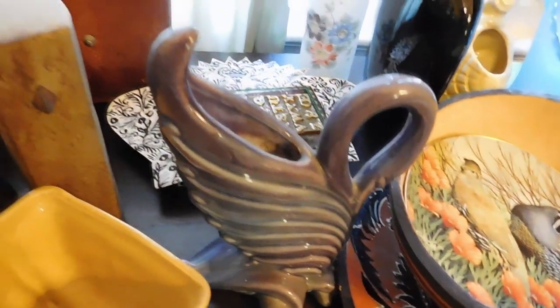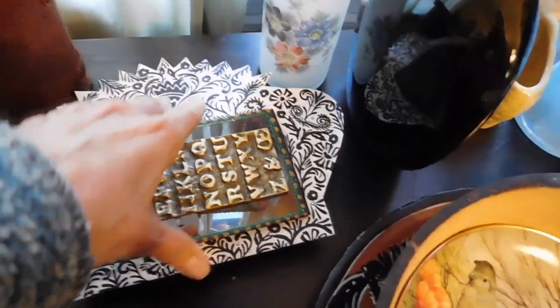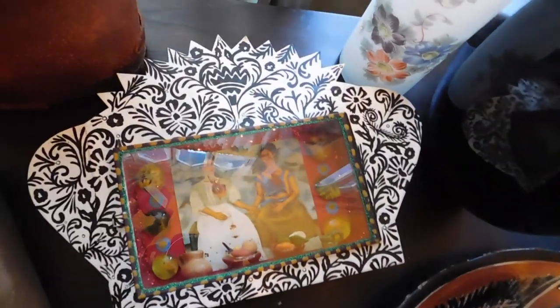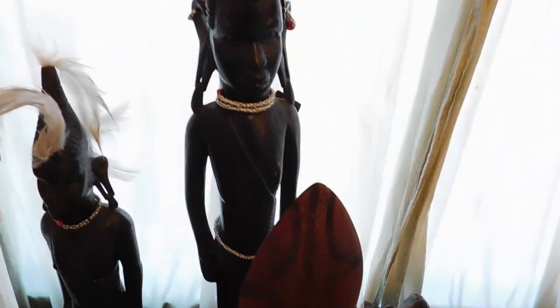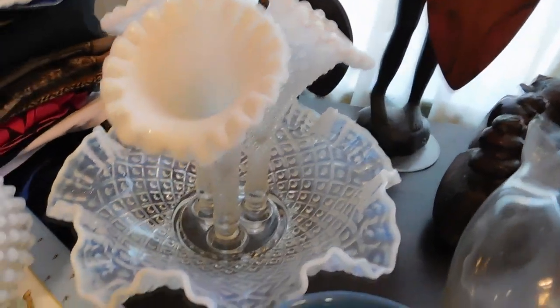Dirty Girl here with another vintage haul. This is stuff from my mother-in-law who is downsizing. My two sister-in-laws just started cleaning out closets and drawers and throwing stuff in boxes and saying, 'Karen will take that.' Most of it, or a lot of it, I'm going to donate because I really don't know what to do with it. But I'm going to show you this stuff anyway.